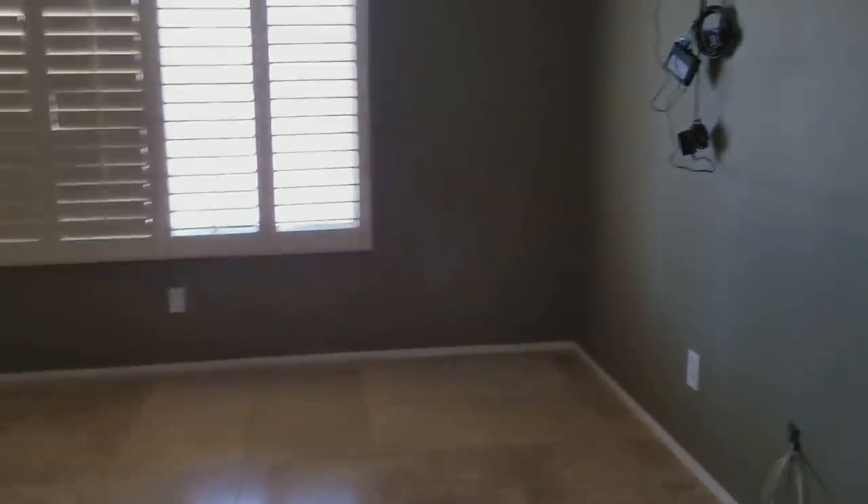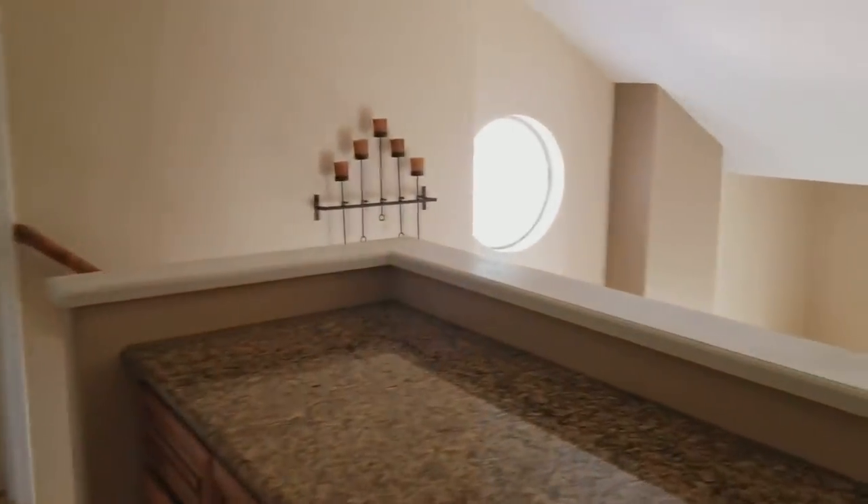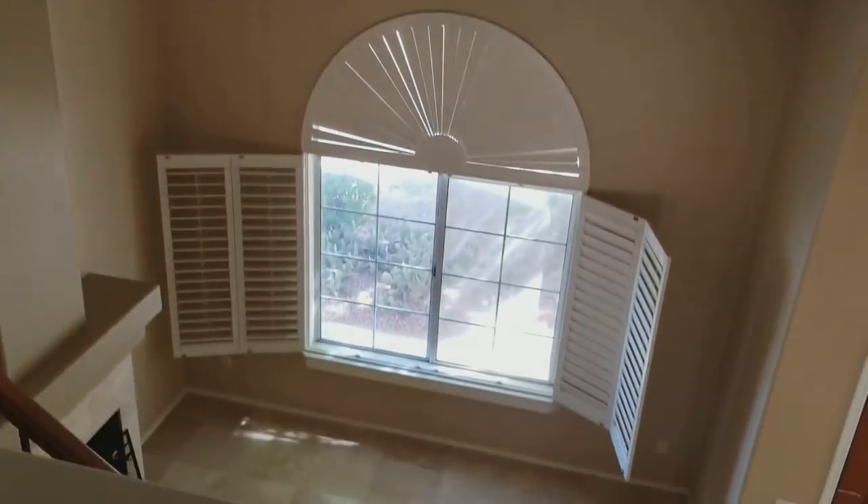That's going to conclude this video. If you do like this home, please go to our website at www.LeaseAZ.com to fill out an application. Thank you so much!